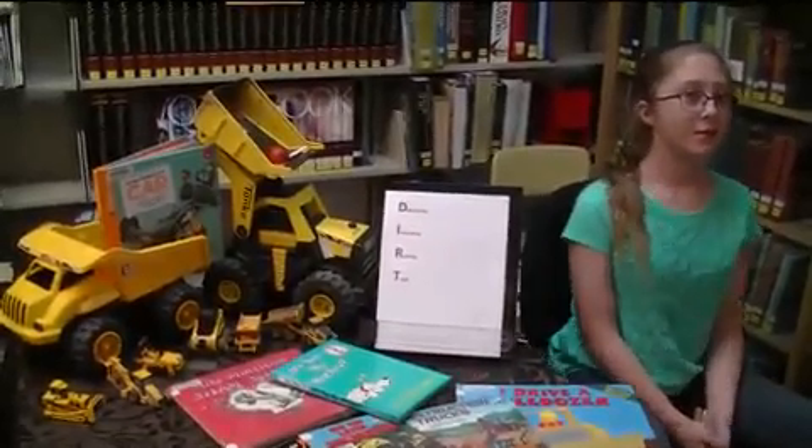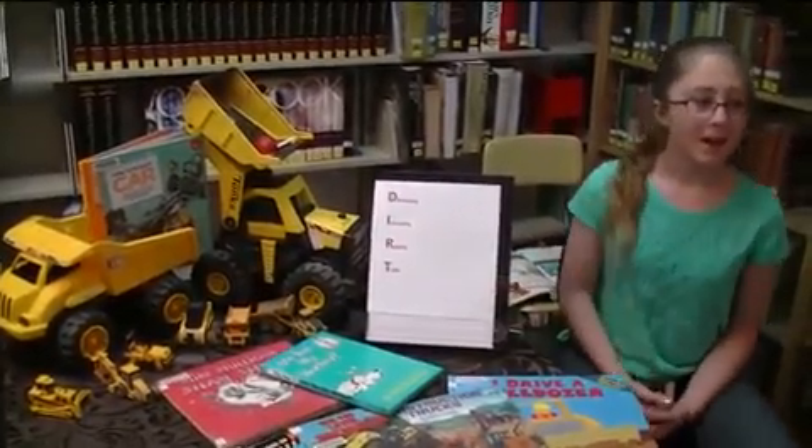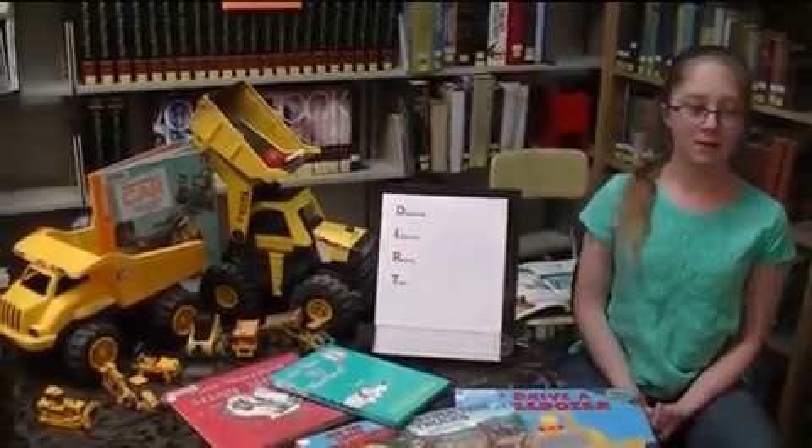Did you know that the library is full of dirt? Join us this summer as we Get the Dirt, discovering interesting reading trails. There will be trails about pets, music, dirt diggers, and more.